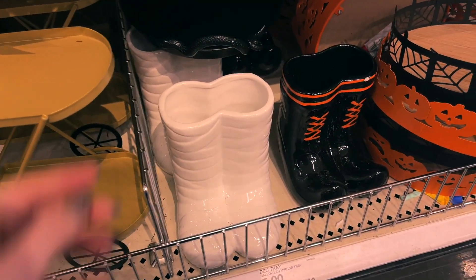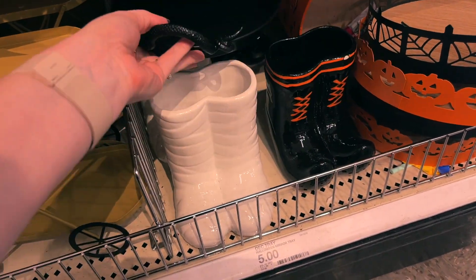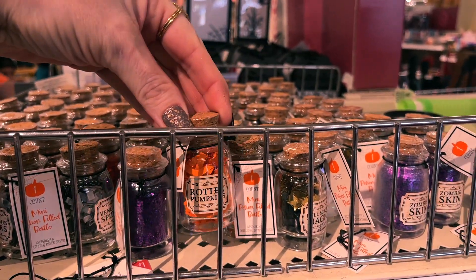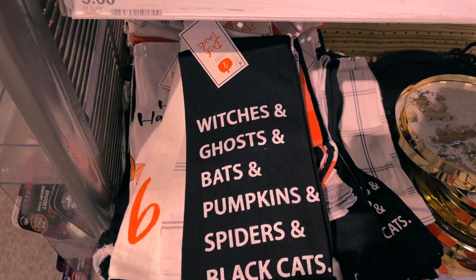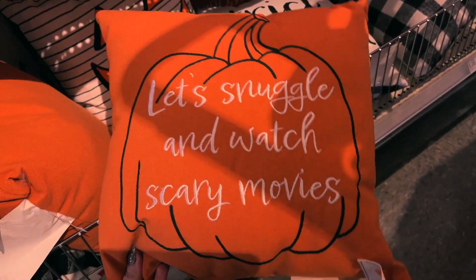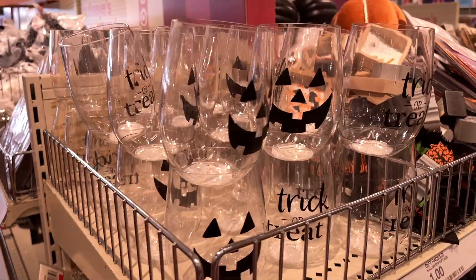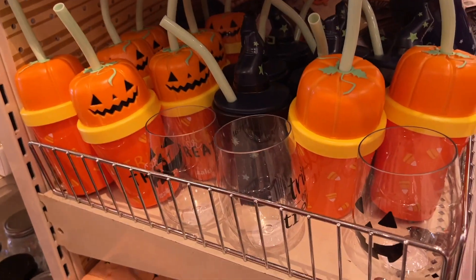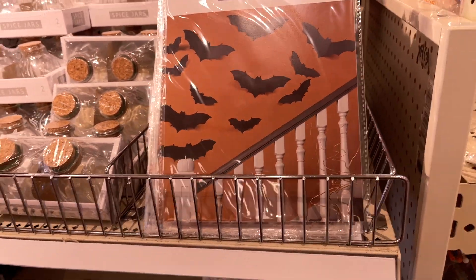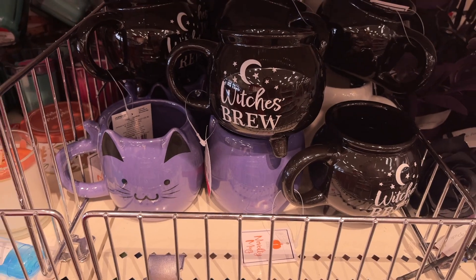In the Dollar Spot they also have spooky lanterns, spooky candelabras with hands on them, a little crystal ball, some planters, and trays - all kinds of stuff for Halloween. More spooky pumpkins, and then some teeny tiny ones that are so cute. They also have kitchen towels with tons of fun Halloween designs, pillows like 'Let's Snuggle and Watch Scary Movies' and 'Trick or Treat,' some glassware, and those popular sticky bats - super cute for decorating. A couple of adorable mugs including a kitty cat one.